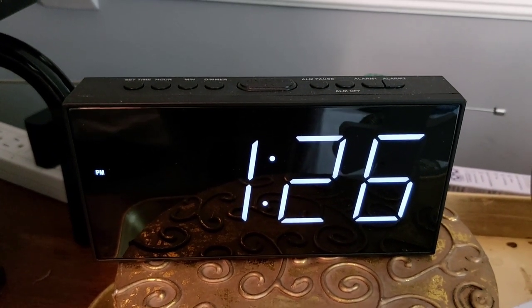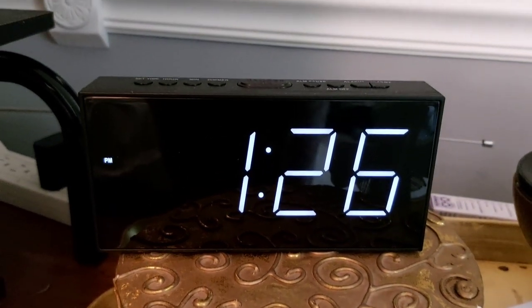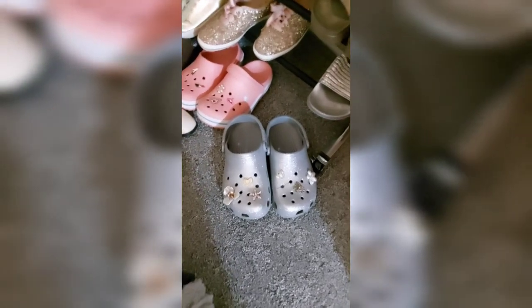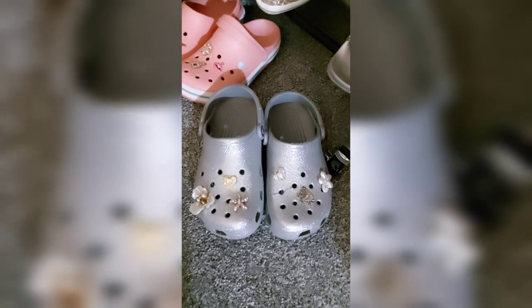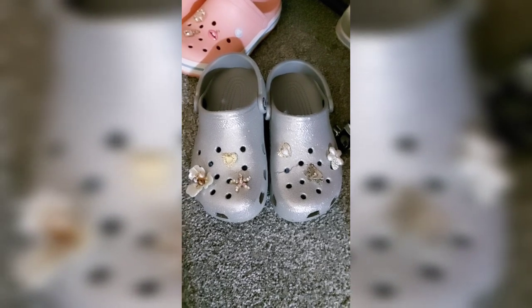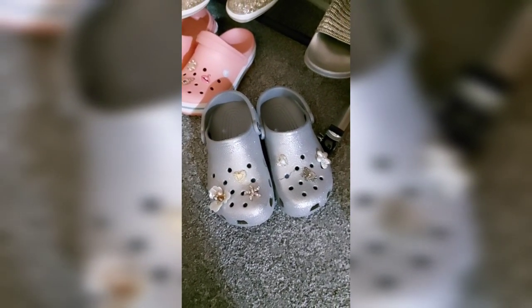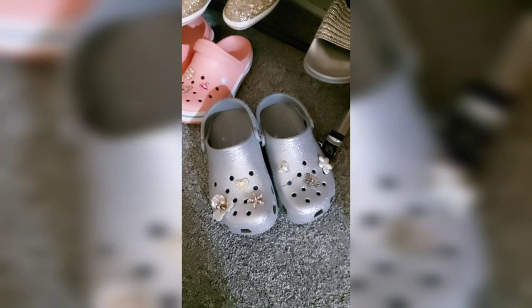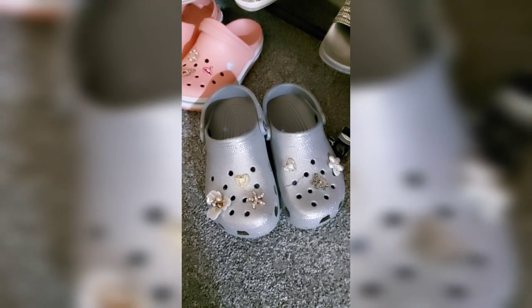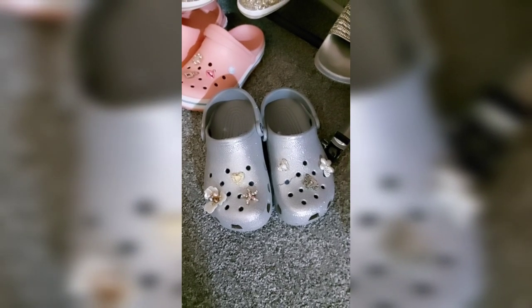These crocs are everything — I love them. I've had them for a little while now. I did purchase some additional charms to go on them, but they're very glittery and I always get compliments when I wear these out and about. Crocs are very comfortable with or without socks, so I did add this color to my collection and I still love them. I do recommend this product.